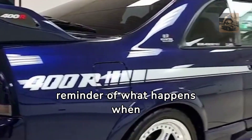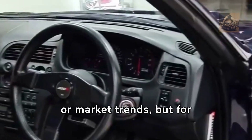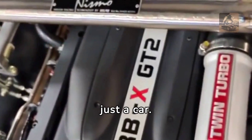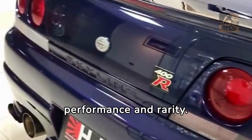It's a reminder of what happens when engineers and designers push the limits — not for sales or market trends, but for the sheer thrill of creating something extraordinary. For those lucky enough to experience it, the Nismo 400R isn't just a car. It's a piece of automotive history, a benchmark of performance and rarity.